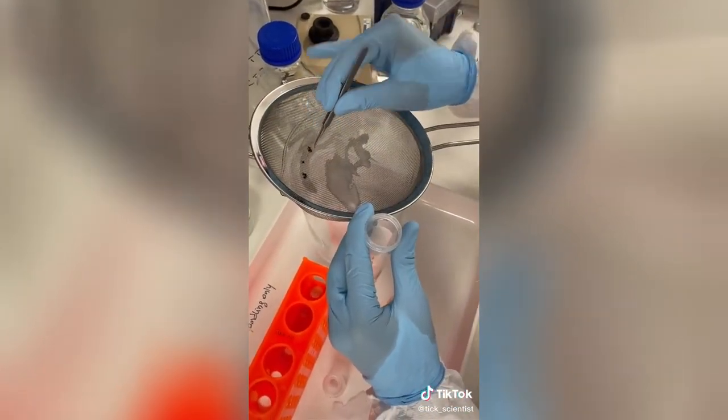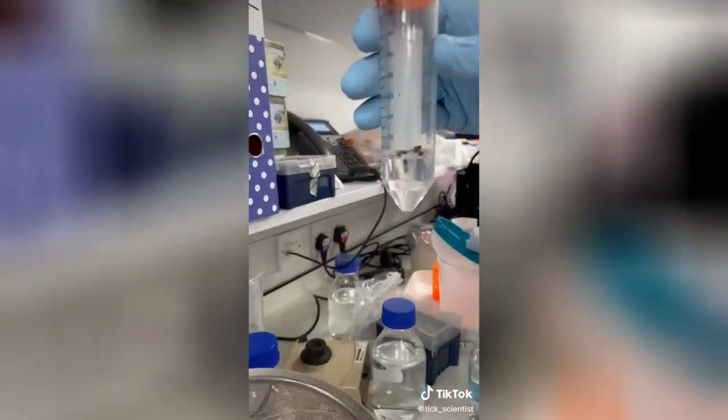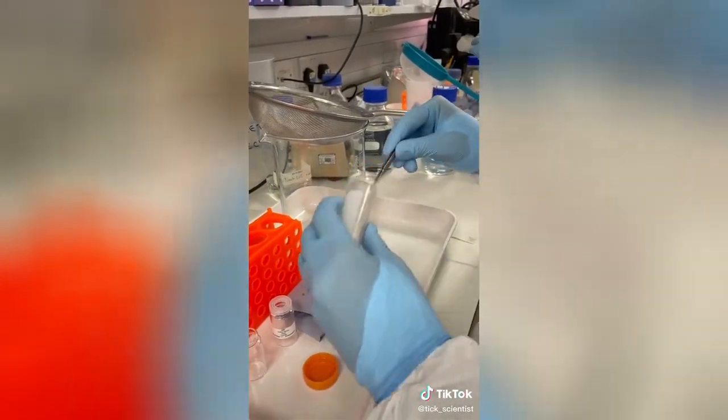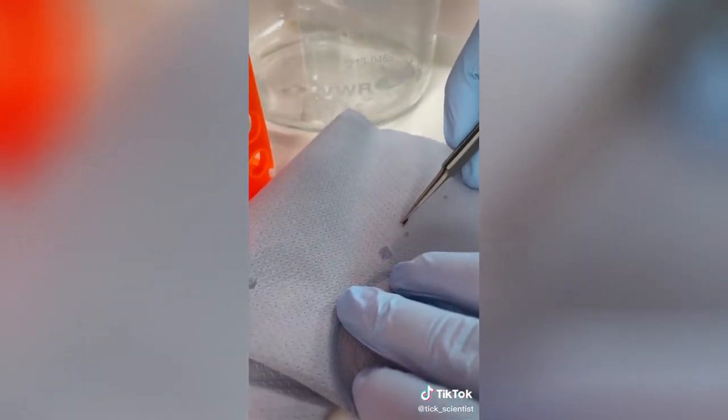For the final stage we fill up our tube with a little bit of water. Ticks are perfectly happy in water for an extended period of time — they have a reduced requirement for oxygen, which means they breathe about once every 15 minutes. Once we've given them a final spin, we put them on a bit of blue towel to help dry them out.